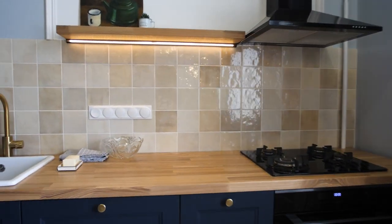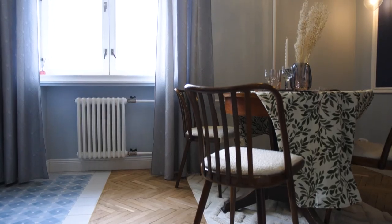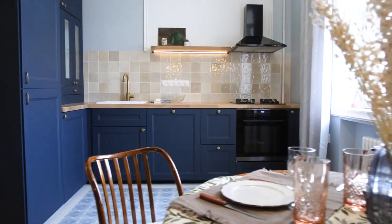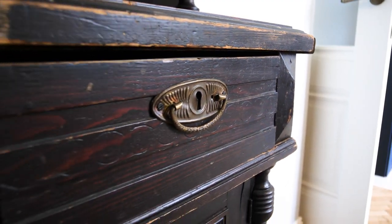A modern kitchen, as we all know, has way more appliances than basically any old kitchen could ever have had. So here we tried to find a way to bring modern appliances — a modern-looking kitchen — inside this very vintage-looking apartment without it feeling as if it's out of place.